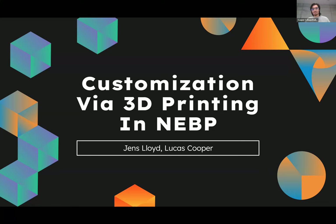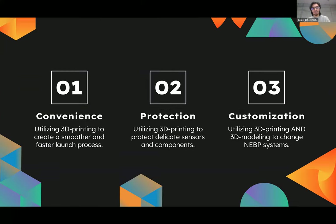First things first, there are really three main advantages to 3D modeling and design. Specific to 3D printing: there's the convenience aspect, so you can make your launches smoother in general and you don't have to worry too much about the payloads. You could protect really delicate equipment and ensure they're in the exact same place in the box the entire launch. And the last part is customizing specifically to improve and change already existing systems for future years.